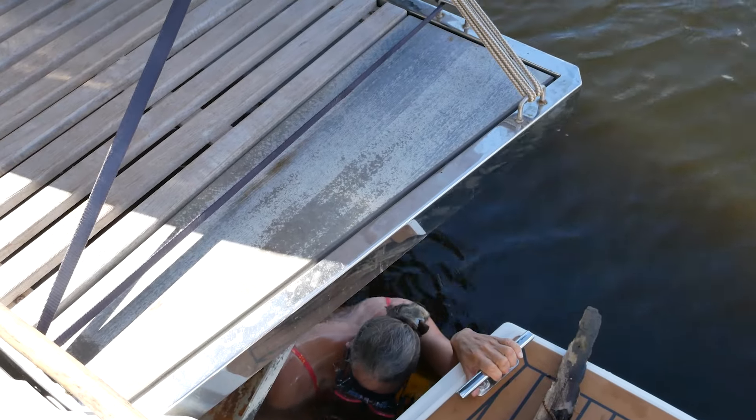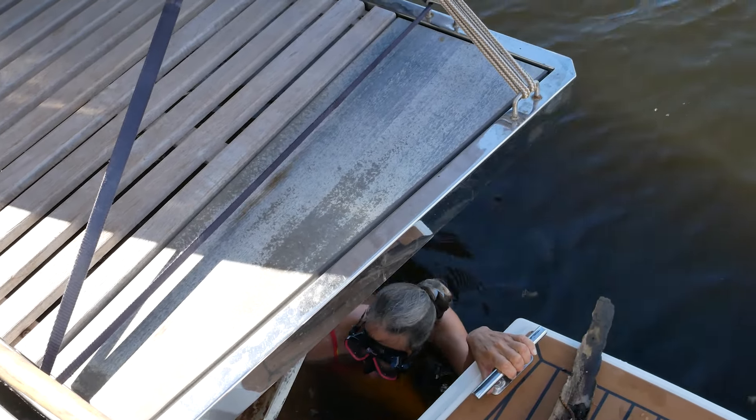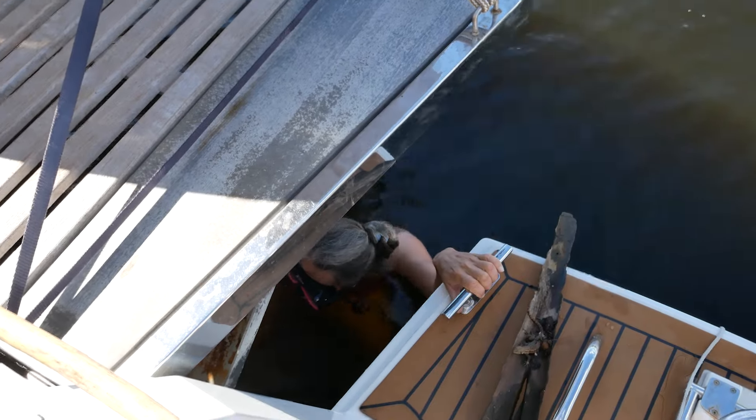If you feel like your legs are locking up from muscle tension, you should probably come out. I won't be in here much longer.